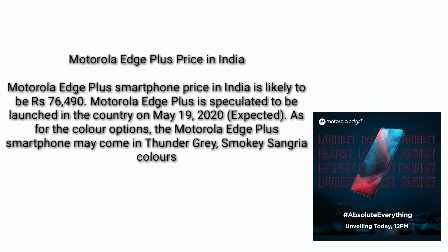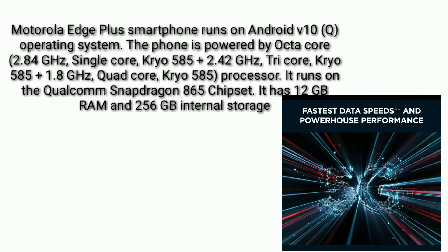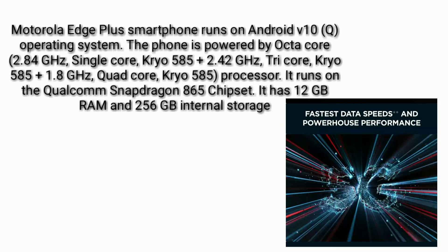The Motorola Edge Plus may come in Thunder Gray, Smoky Sangria colors. It runs on the Android v10 operating system and is powered by an octa-core processor — 2.84 GHz single-core, 2.42 GHz tri-core, and 1.8 GHz quad-core — on the Qualcomm Snapdragon 865 chipset.